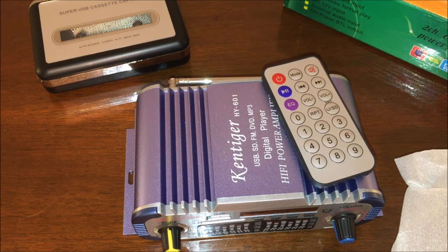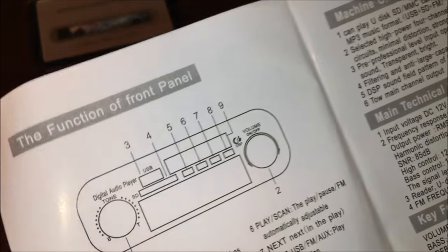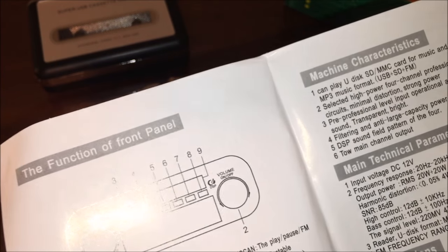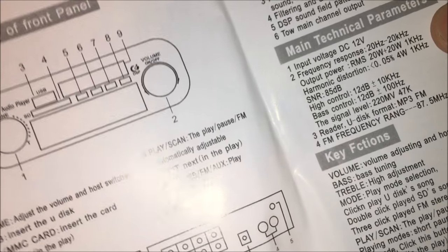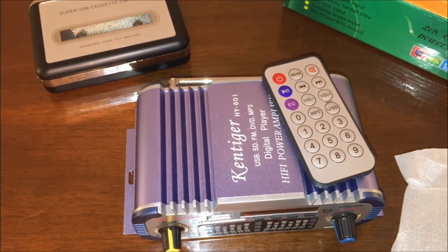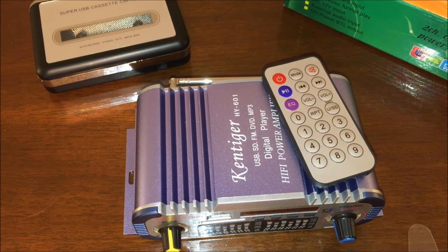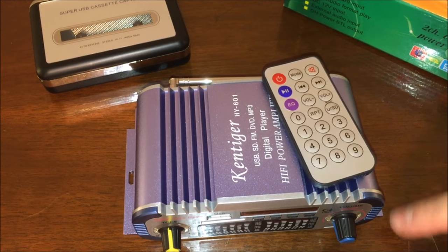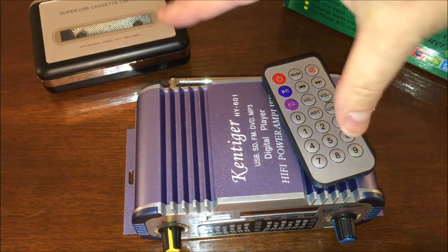It's a power amplifier — how much power? Well, according to the manual, it is... 450,000 watts — so you could use this in a stadium! Wait, sorry, I misread that. It's actually 20 watts by 20 watts, so it appears to be a 40-watt amplifier. Sorry about that — I know you got excited and were ready to blow your neighbors into the next yard, but calm down, it's just 40 watts.